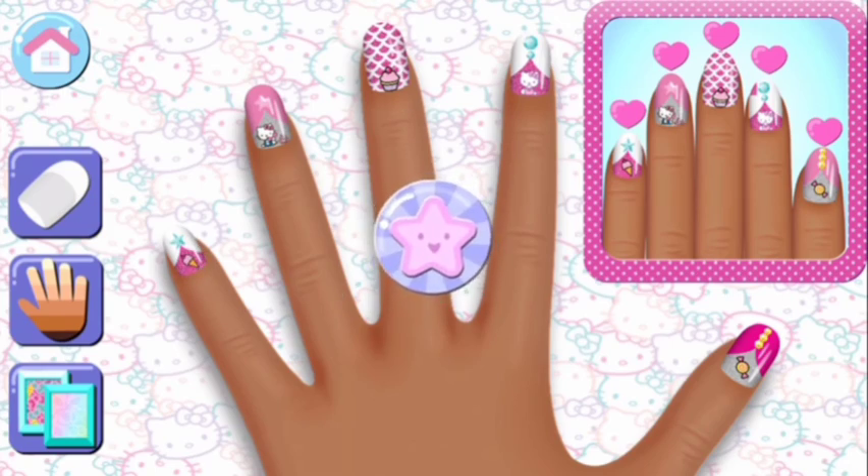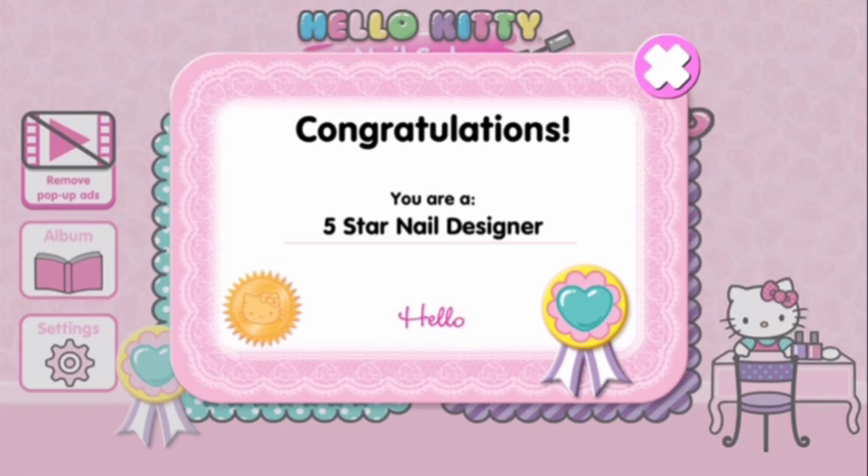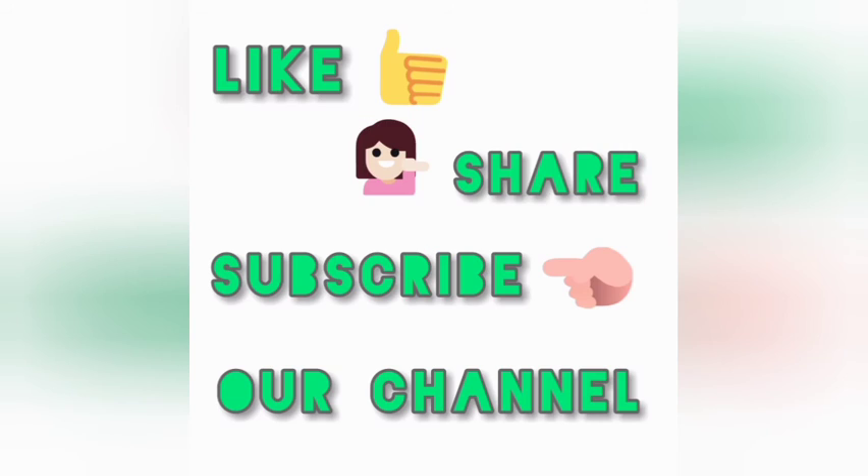That cute star is for you because you're... Congratulations! You're now a 5-star nail designer!